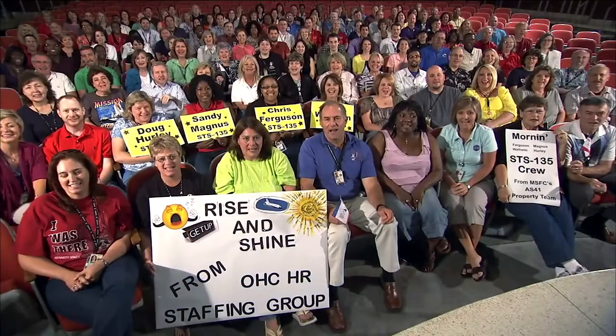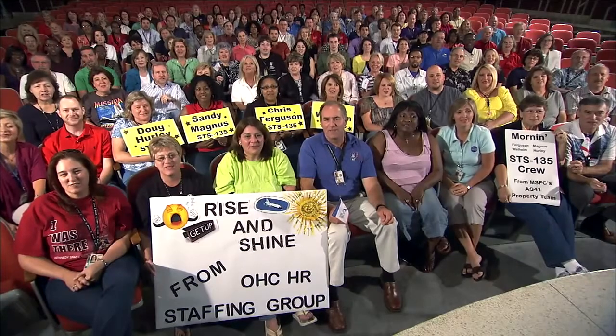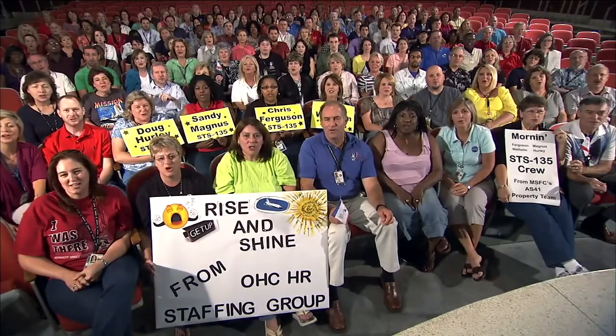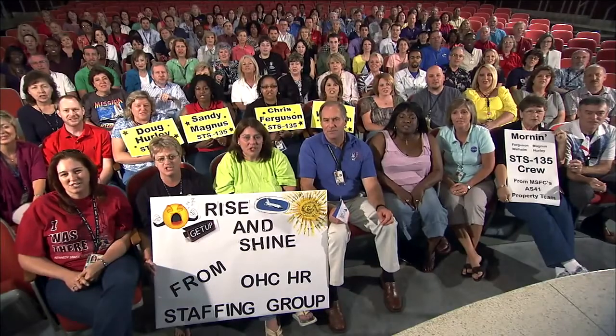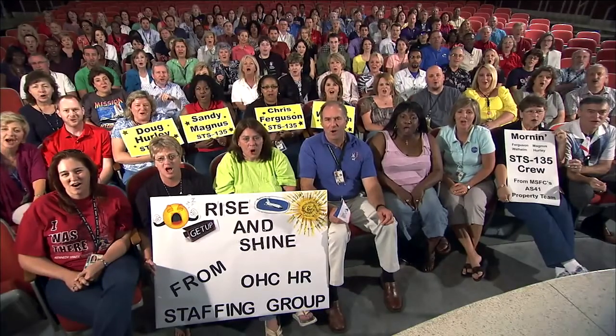Good morning, Atlantis. The Marshall Space Flight Center hopes you enjoy your ride to orbit. We wish you a successful mission and a safe return home.